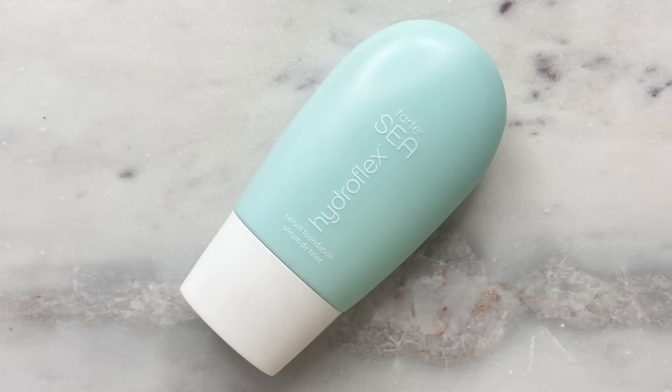For foundation I actually have two options: the Kosas Tinted Face Oil or the Tarte Sea Hydroflex Serum Foundation. I'm just going to give it up to whoever matches my skin more, because I'm not very excited to go in with either, if I'm being honest. Let's give these both a good shake — they have the same consistency. The Tarte one, I have no idea what shade I'm in since the sticker's gone, but I think it's shade five. I have shade four in the Kosas. Kosas looks a little deeper and yellow; I think the Tarte one is going to be the winner for today.